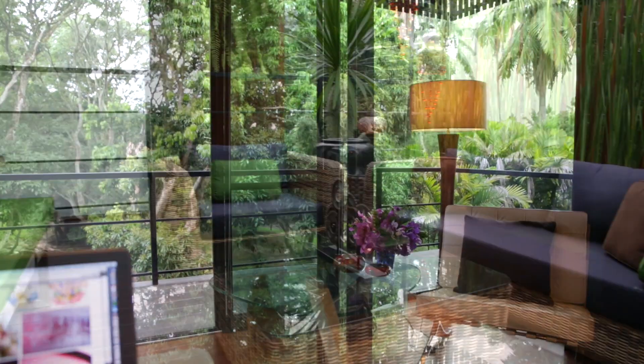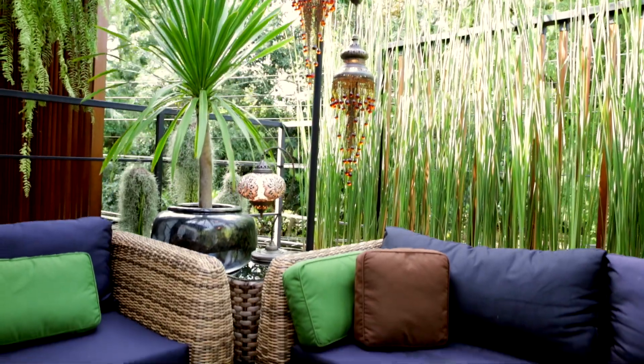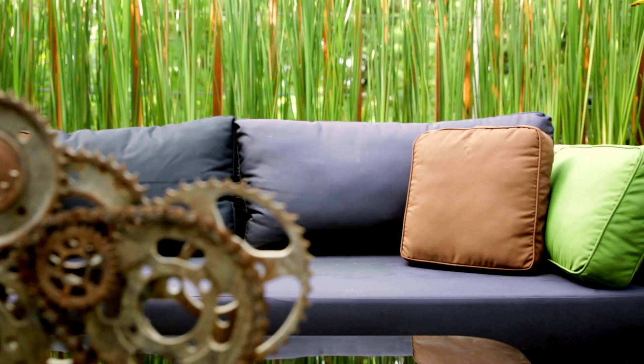Through the rooftop terrace, known as the garden grill, and there in this casbah-like Moroccan setting, you can cook and grill and entertain your friends.